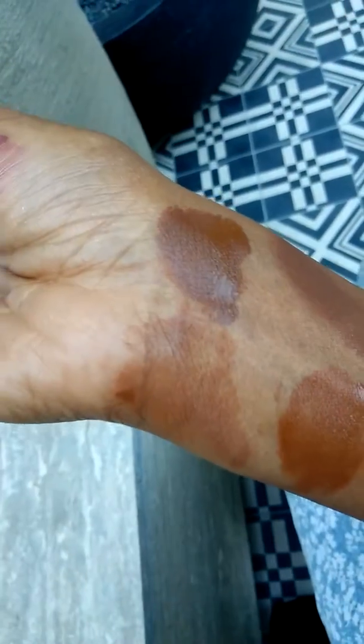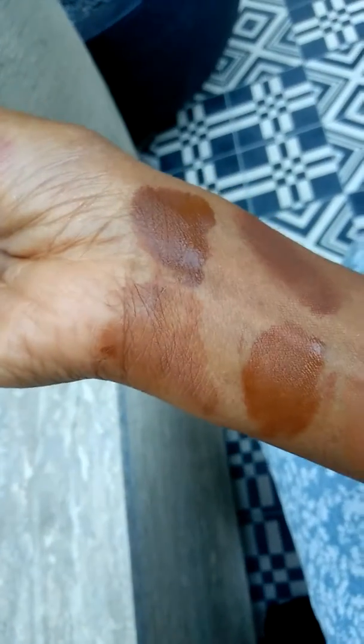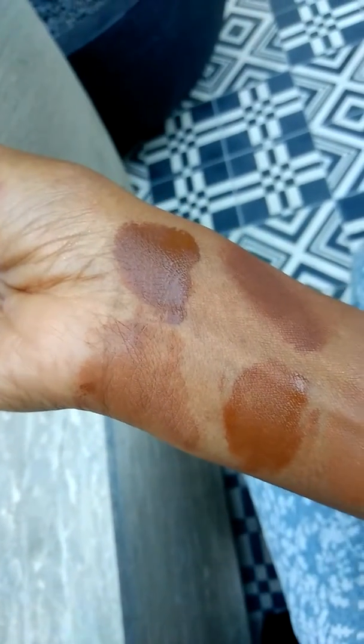I have smudged out these foundations so you can see the color a little bit more. These are all nourishing formulas for normal to dry skin.